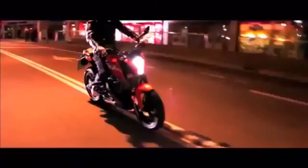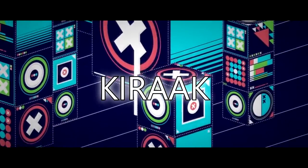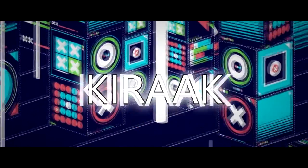Duke changed the game, rewrote the rules, and left a global trail of destruction of the status quo. The most anticipated motorcycle of this year, and possibly in recent memory, is the KTM 390 Duke.